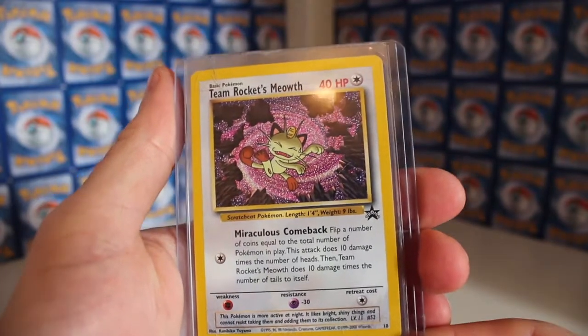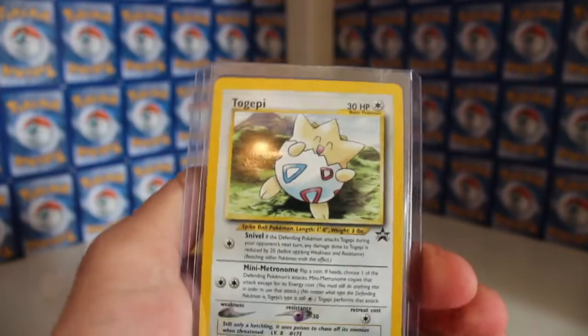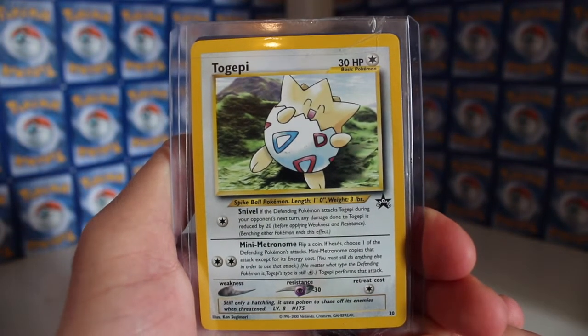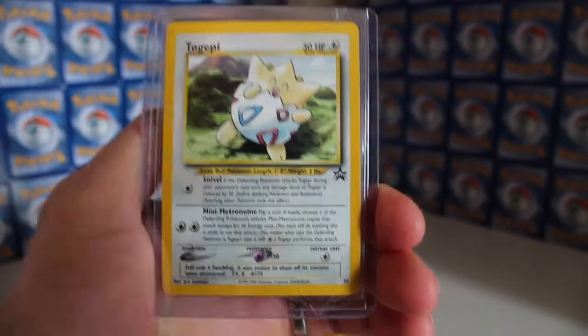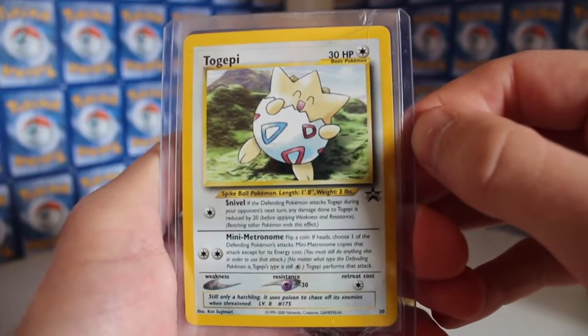The other one I picked up is the Togepi promo card - pretty cool, love that, it looks so cute. Those were the two promo cards I picked up and I'm really happy with them. They look like they're in really good nick as well, so very good eBay finds.